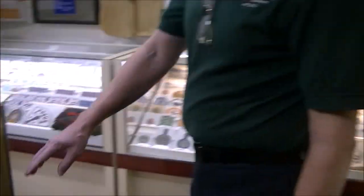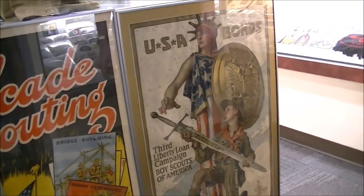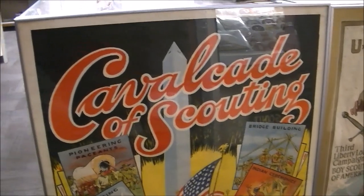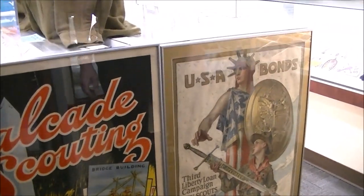We have some of the early posters — this was from World War I. The scouts encouraged people to buy bonds for the war. This was the cavalcade of scouting.